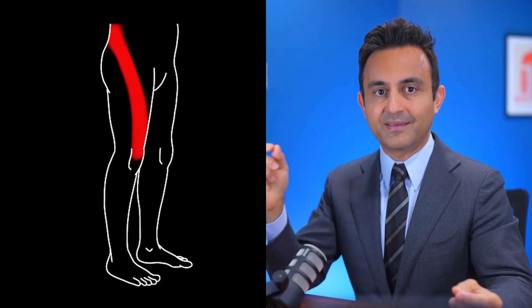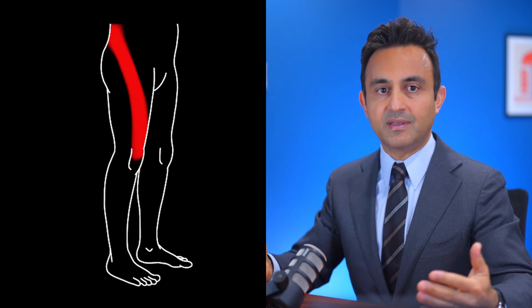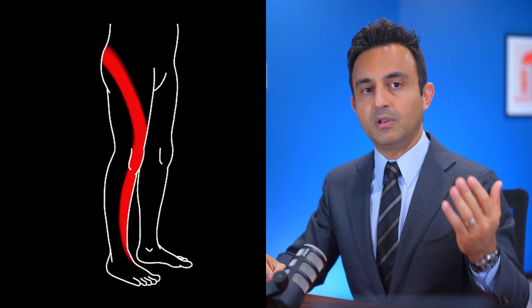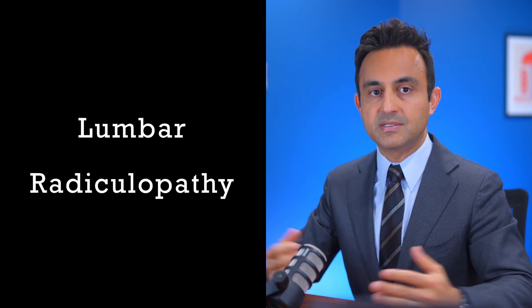Patients with a pinched nerve in the lower back can develop a pattern of pain, numbness, tingling, sensation of pins and needles, and even weakness of the legs. They may have one or more of these symptoms. This condition is called lumbar radiculopathy. Lumbar means the lower back, and radiculopathy means diseased nerve.